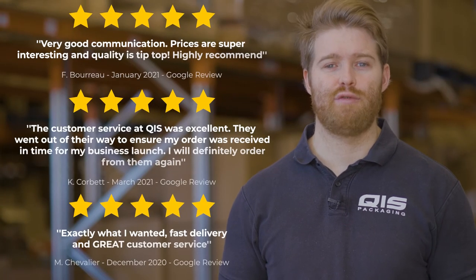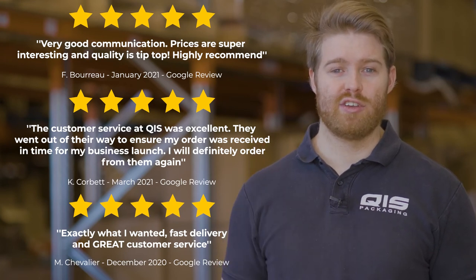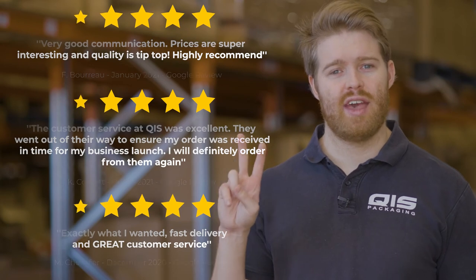Here at QIS we pride ourselves on customer satisfaction and fast delivery. That's why once your order is processed it'll only take one business day to get to Brisbane and Sydney, and two business days to get to Melbourne.